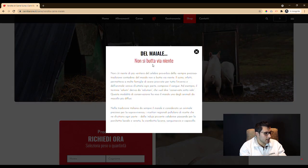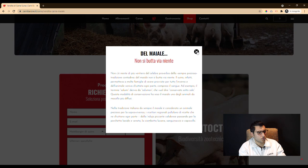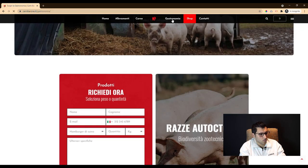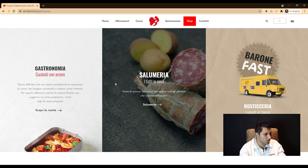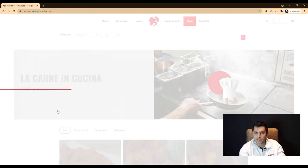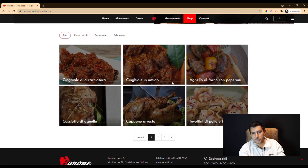The editorial team briefed with the client to collect information on the products, on their work, and on the origin of different items, after which they drafted the site's text, also with researching on the subject.